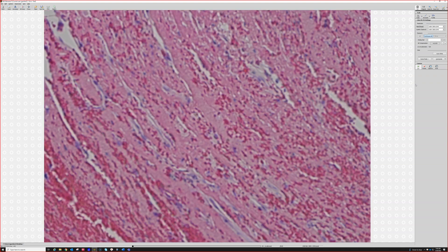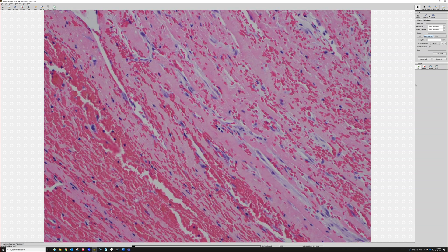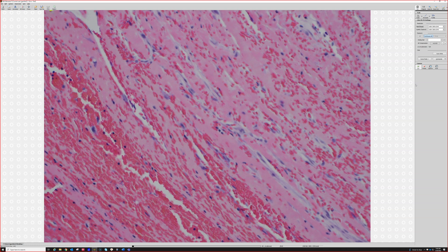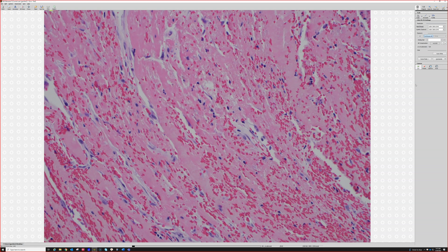You can tell this is not a fresh new thrombus because it already has little tiny capillaries starting to form right in the middle of it. So when blood coagulates and makes a fibrin thrombus, you have basically three options of what can happen.